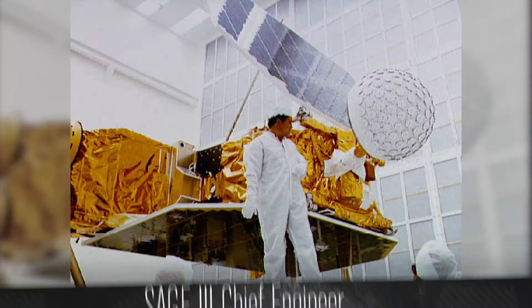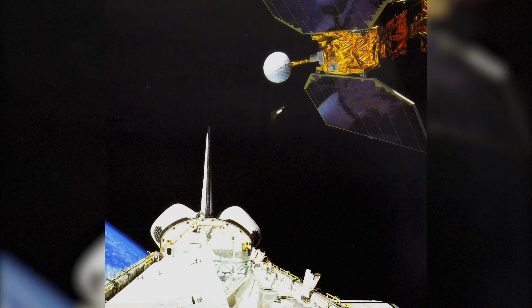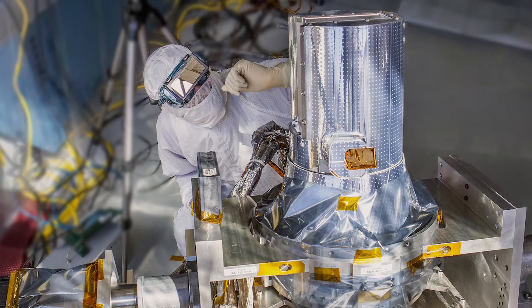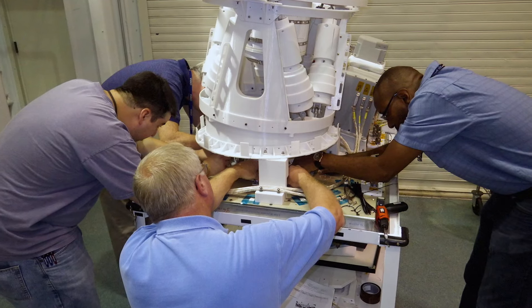Joe, we understand the significance and importance of SAGE III from a science standpoint. Tell us about the engineering challenges you faced in mounting the instrument on the ISS. One of the things that makes SAGE unique on the engineering side is that we were dealing with a mix of legacy hardware — some originally built to fly on the International Space Station and some that was part of the SAGE series made to fly on several different vehicles. Integrating legacy hardware with its historical nature and some things out of date with the ISS platform — which has its own challenges — those two things combined created issues we had to overcome.